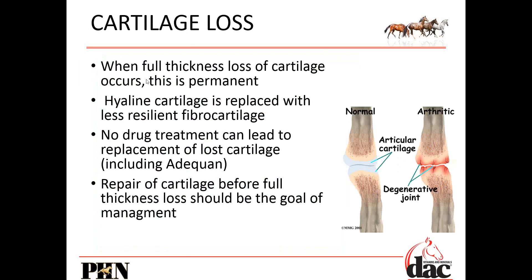When full thickness loss of cartilage occurs, this is permanent. The hyaline cartilage they're born with is replaced with less resilient fibrocartilage, which just doesn't have the same qualities. Not even drugs like Adequan, which gets a reputation for being a miracle cure, can treat or replace lost cartilage. Lost cartilage is lost cartilage. So the reduction of inflammation before we have all that damage — before full thickness loss — is the goal.